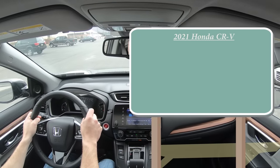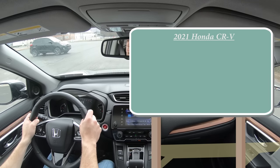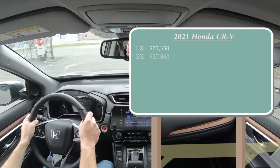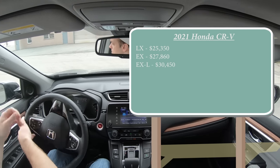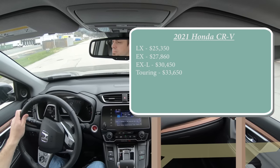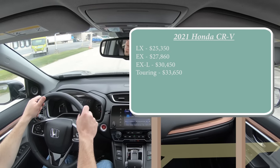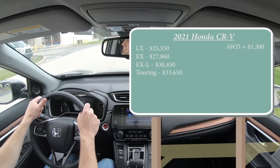In this video I will be testing out and going over everything about the CRV, from acceleration to braking, ride quality, interior, exterior, and all that fun stuff. Let's start with pricing. There will be several different trim levels for the 2021 CRV: the LX starting at $25,350, EX at $27,860, EX-L at $30,450, and the Touring — which is the one we have today — starting at $33,650. That was all pricing for the front-wheel drive configuration.